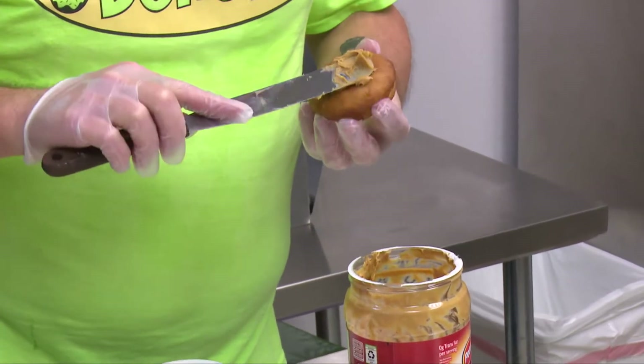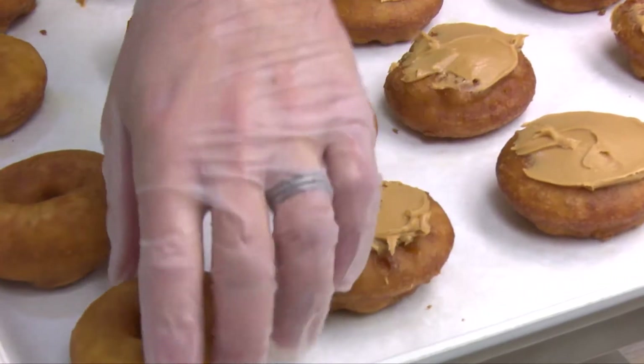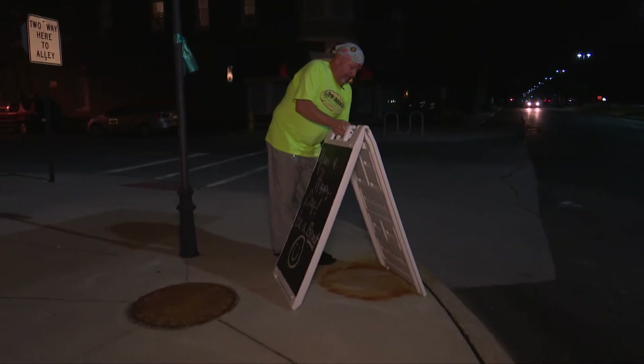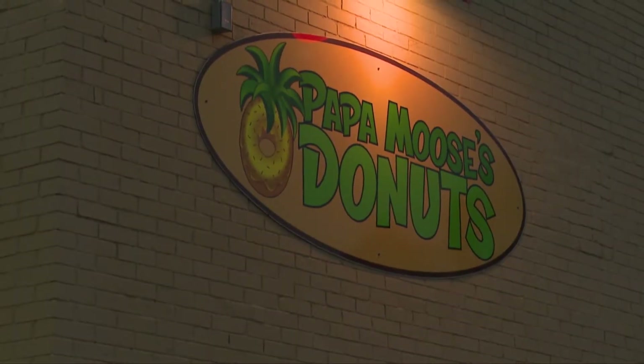Rossford resident Greg Moose Heben saw a gaping hole in his town's food and social scene. So in 2017, he set up shop on Superior Street and Papa Moose's Donuts was born.